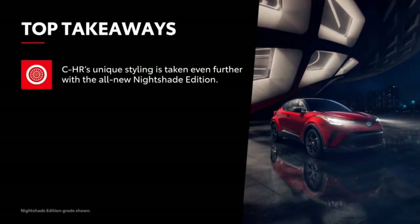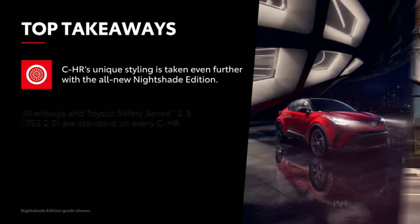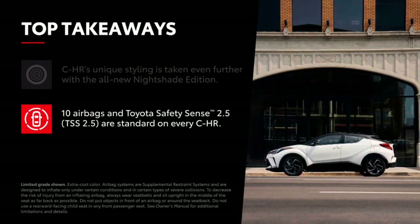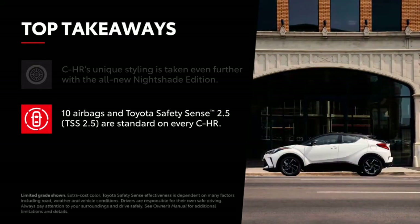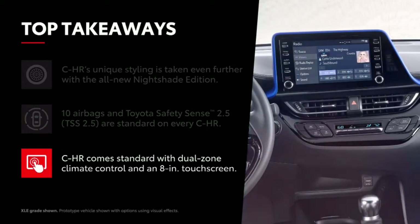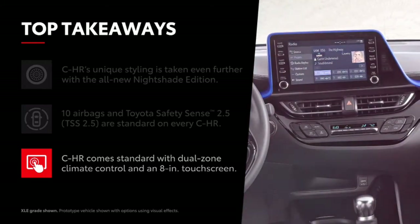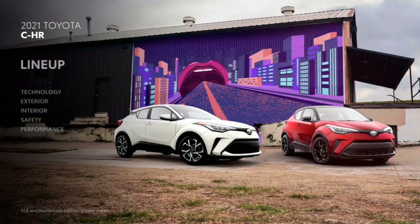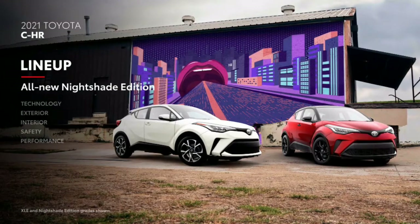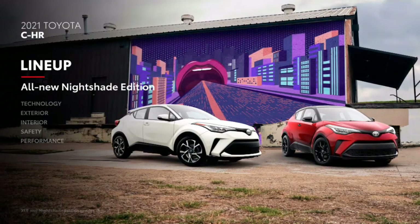C-HR brings styling that is unique to the segment, and its aggressive design is further accentuated in the all-new Nightshade Edition. Toyota's commitment to safety is evident through C-HR's 10 airbags and state-of-the-art Toyota Safety Sense 2.5, standard across all grades. C-HR offers a well-appointed interior that belies its cost, with standard features like dual-zone automatic climate control and an eight-inch touchscreen. The distinctive C-HR is available in three core grades, and for 2021, an all-new Nightshade Edition based on the XLE grade makes it easy to make even more of a statement.